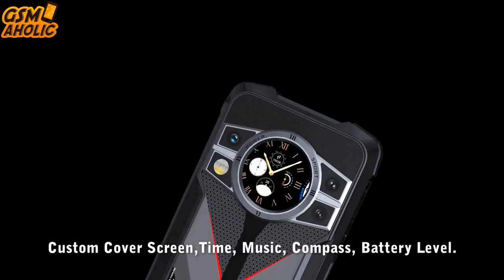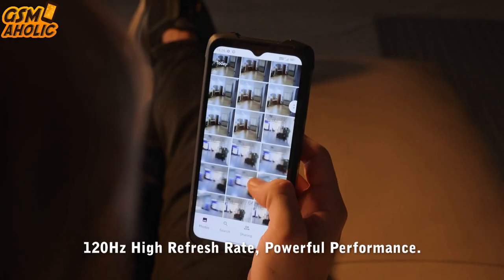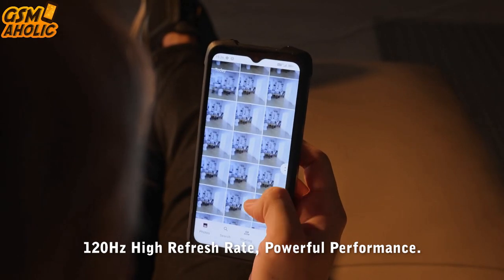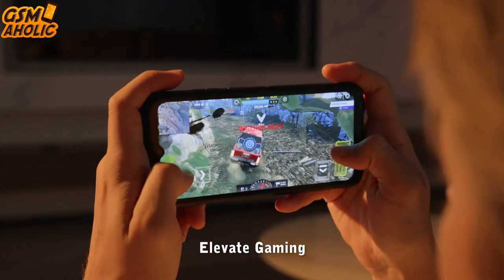The King Kong 9 will redefine your smartphone experience. Brace yourself for unparalleled performance with the King Kong 9's Unisoc G99 Octa-Core 6nm processor. Say goodbye to lags and delays and enjoy seamless multitasking like never before.